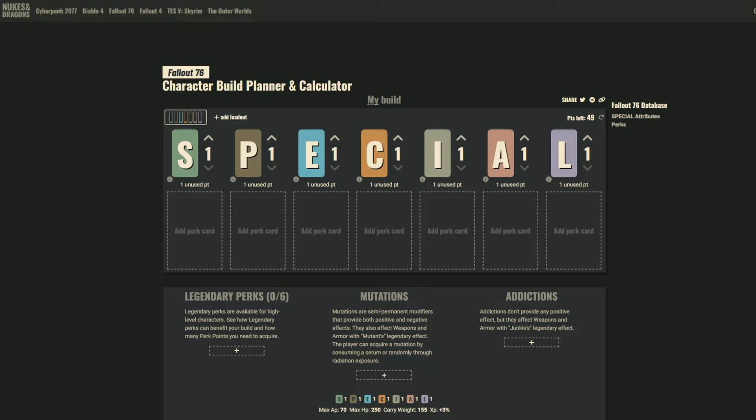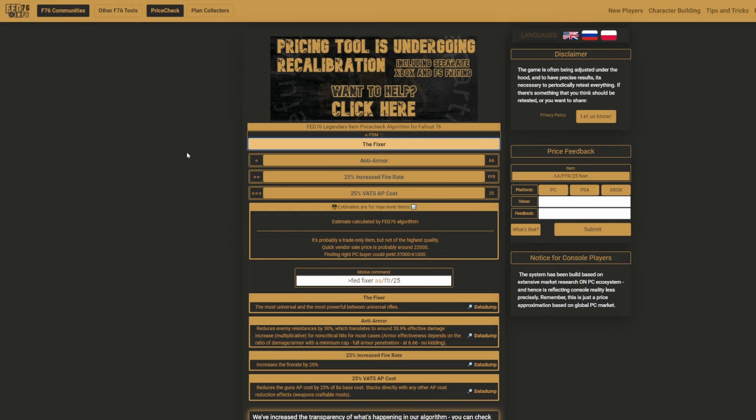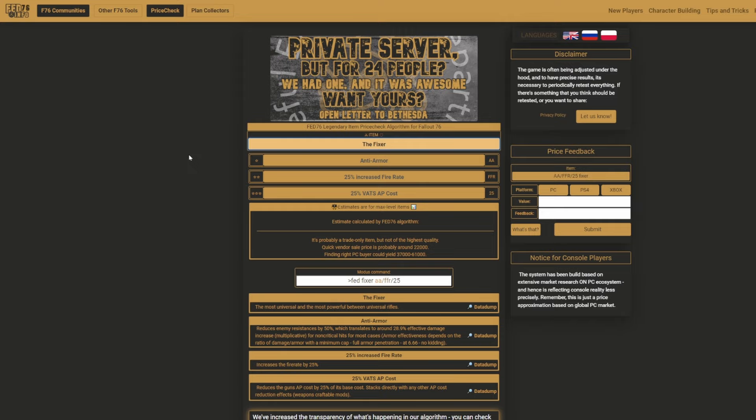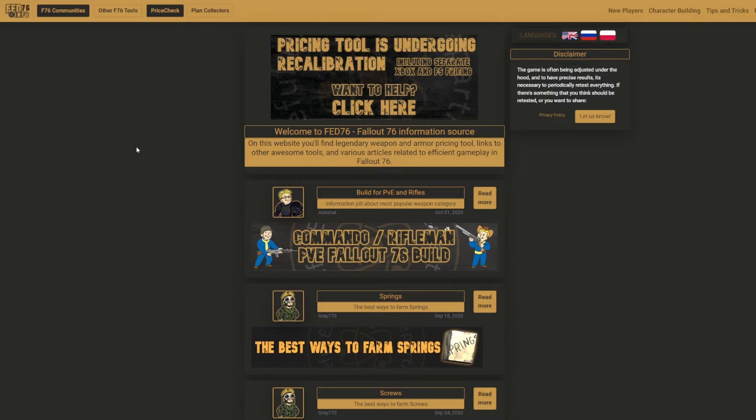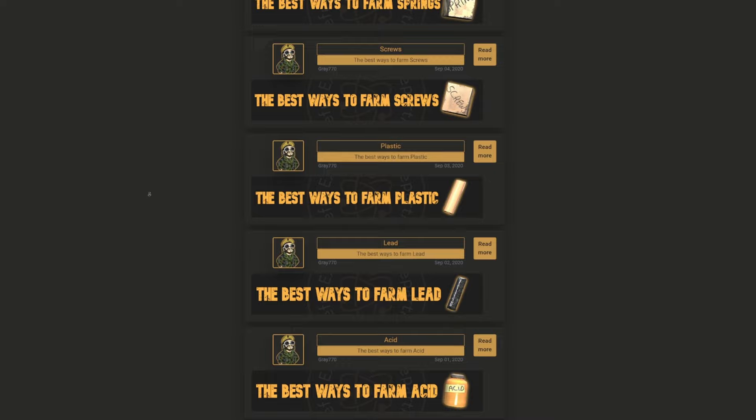Another website you'll probably wind up using every day is known out there in the wasteland as a great place to get an approximation of what your weapon, piece of armor, or your plan is valued at. It has some great links to other communities out there in the wasteland, and not only that, it has build suggestions and information on how and where to farm certain items. Again, this is a website that we use almost every single day.